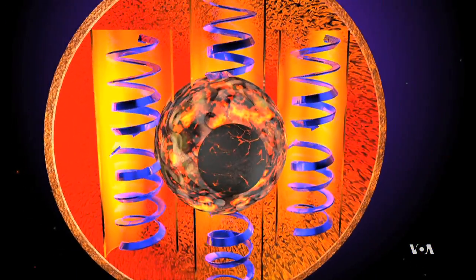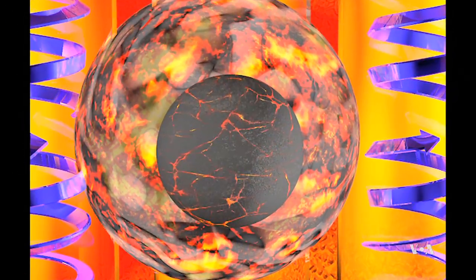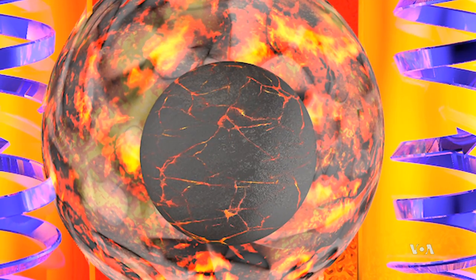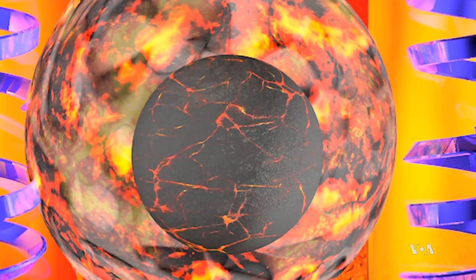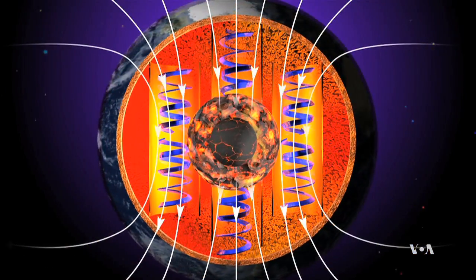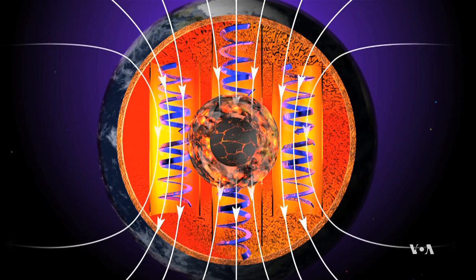Deep inside our planet, a 3,400-kilometer-wide sphere of molten iron and nickel, with a smaller solid iron ball at its center, creates the electric currents responsible for Earth's magnetic field.